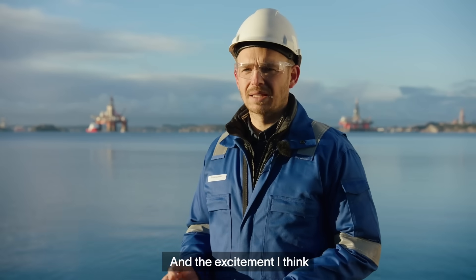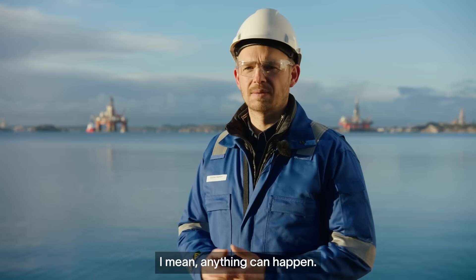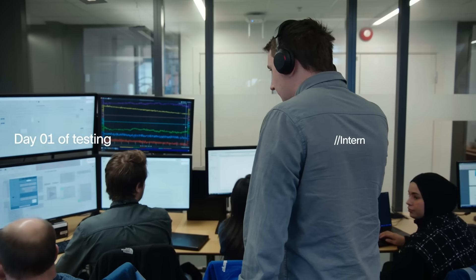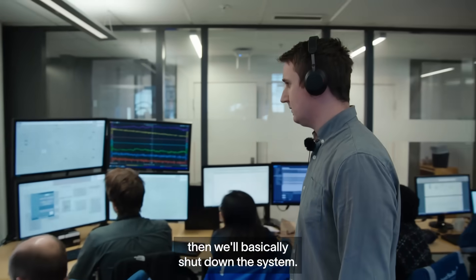The excitement moving towards day one of testing this as a full system is enormous. Anything can happen — if anything happens that's not expected, then we'll basically shut down the system.